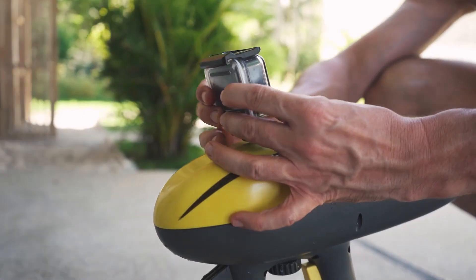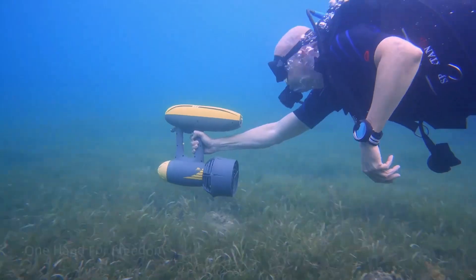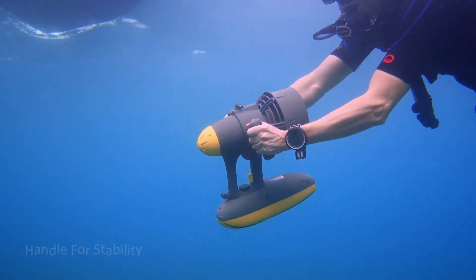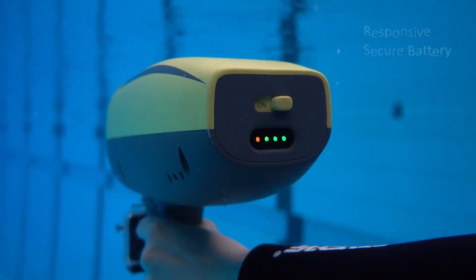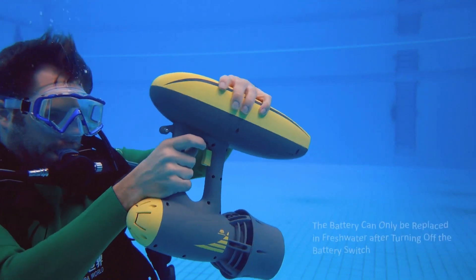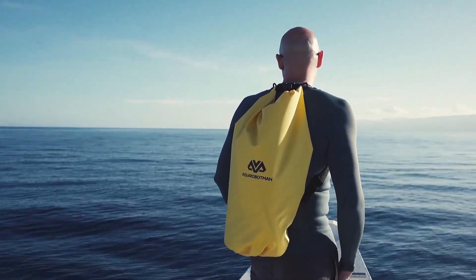The Magic Jet can be submerged up to 50 meters (164 feet), making it suitable for exploring a variety of underwater environments. Lightweight and portable, weighing only 3.6 kilograms (7.9 pounds) with the battery, the Magic Jet is easy to carry and transport.